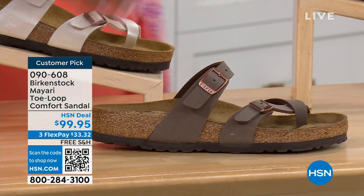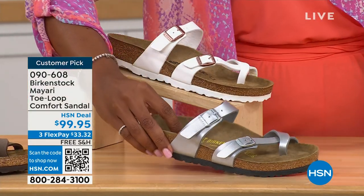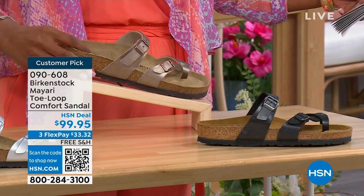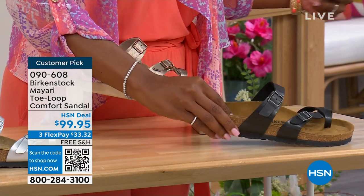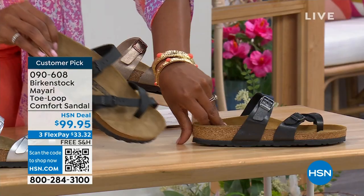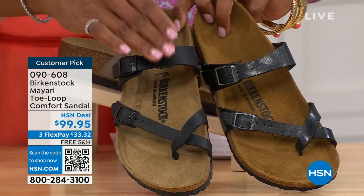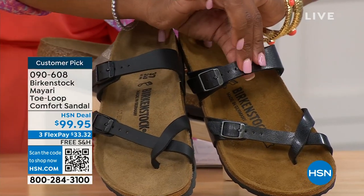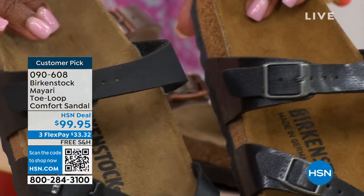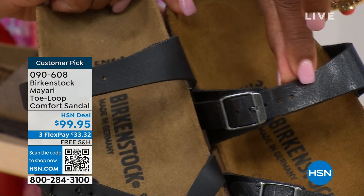So we've got it for you in mocha. Take a look here at white — we've got that. This one is called silver. We also have it in graceful taupe, and this one is called licorice. I'm going to pull the black and the licorice right next to each other so you can see the difference. Black is a matte black; licorice is shiny. You'll also notice that the footbeds are different colors. If you want matte, you go black. If you want a little bit of sheen, you go licorice.